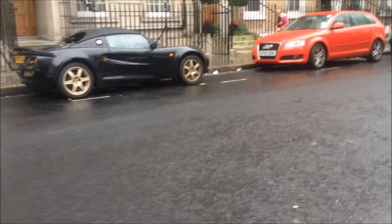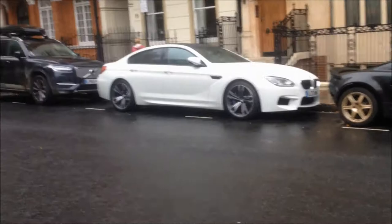I find this very nice Lotus — Series 1 I think — behind an M6. So yeah, nice combo.